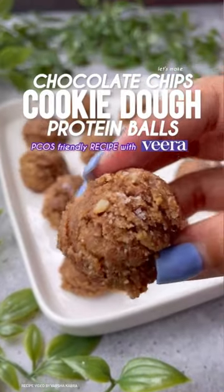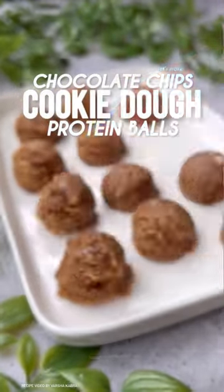I get a lot of requests to share PCOS friendly snack recipes. Today I am sharing a no-bake cookie dough recipe with Veera Health.